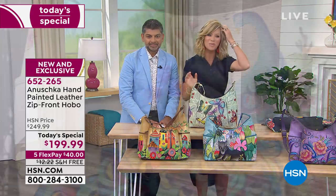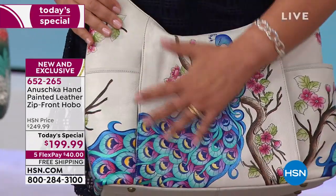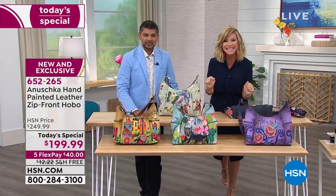And then the beautiful Peacock Bliss — we're going to show you different ways of styling it before we head to the phones. First, a quick hello to Nancy, calling from Massachusetts, who's had her Anoushka handbag for 15 years.